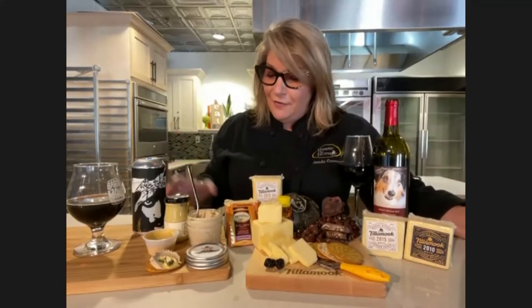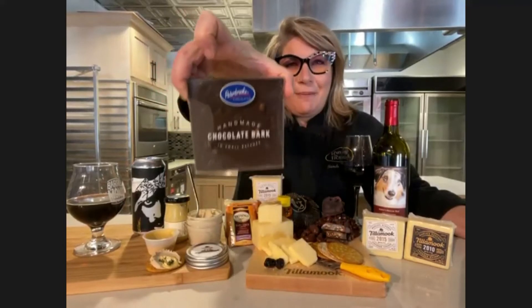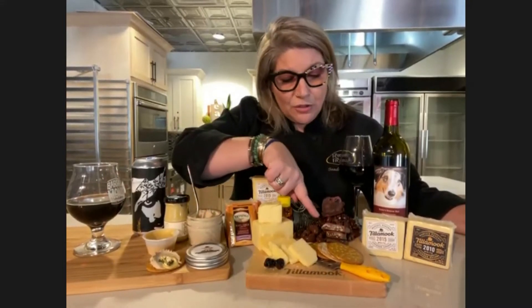We also have another partnership — I work with Peter Brook Chocolatier out of Winter Park. This is their dark chocolate espresso bar. And one of the other things we brought from Peter Brook is their milk chocolate turtle. You also have some nuts in there — there's toasted pecans. The pecan really brings about that fattiness, which also works very well with the cheddar.